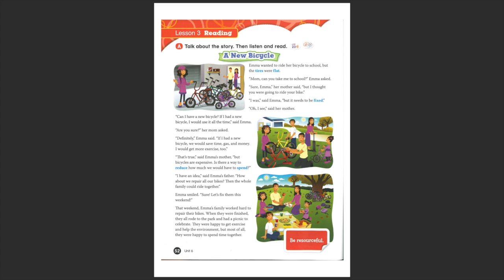What dad is doing here is repairing, okay? 'Oh, I see,' said her mother. 'Can I have a new bicycle? If I had a new bicycle, I would use it all the time,' said Emma.